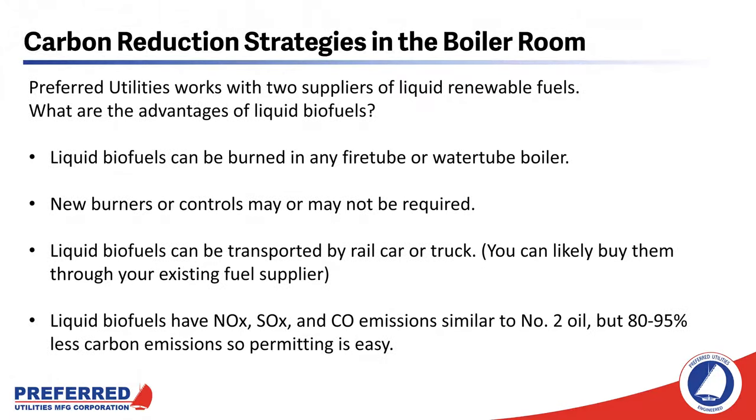Preferred Utilities works with two suppliers of liquid renewable fuels. The advantages of liquid renewable fuels include they can be burned in any fire tube or water tube boiler — they can be burned in your existing boilers. New burners or controls may or may not be required depending on what you have existing. Liquid biofuels can be transported by rail, car, or truck, and you can likely buy them through your existing fuel supplier. Liquid biofuels have NOx, SOx, and CO emissions similar to number two oil, but 80 to 95 percent less carbon emissions, so air permitting should be an easy process.